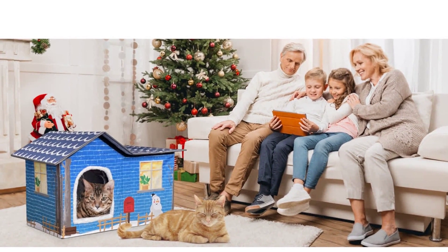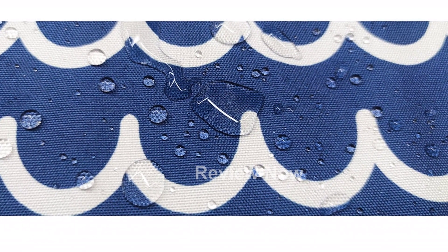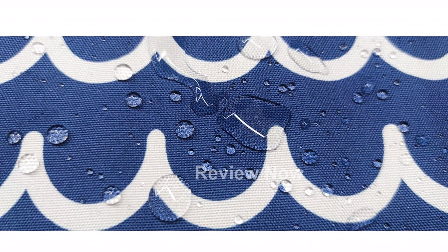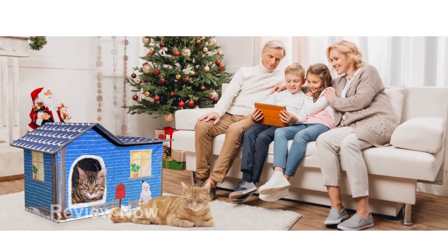The MARUNDA Heated Cat House comes with a two-year warranty. Our customer service is available 24/7 to provide world-class support. We also offer a free return policy, so you can shop with confidence.